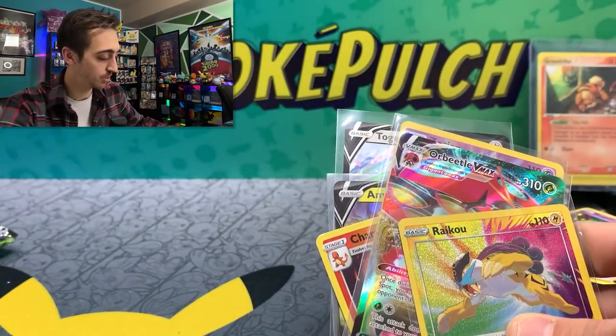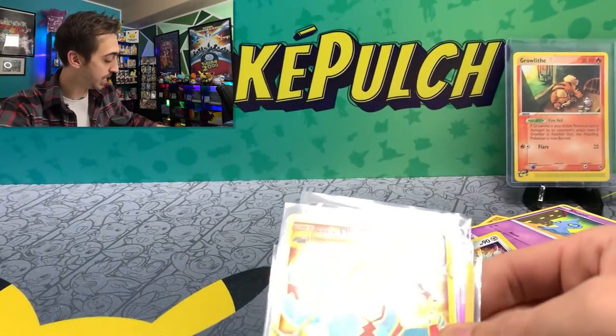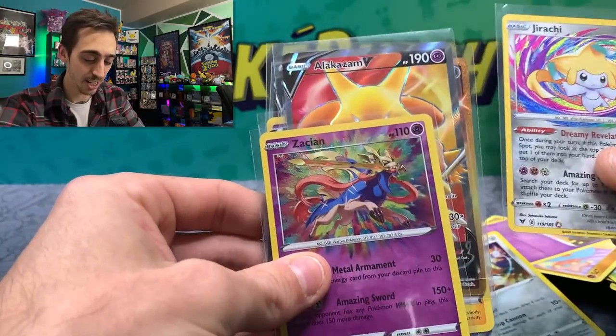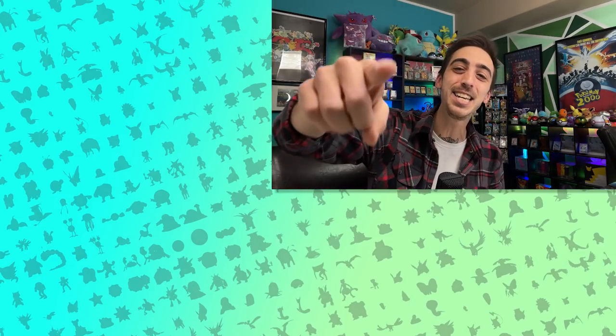Here's just a few of them: we had the awesome Galarian Obstagoon gold shiny, and we hit the full art Alakazam V. We hit the Jirachi Amazing Rare and the Zacian Amazing Rare. And that was a blast. As always, if you enjoyed this video, drop a like, drop a sub. I post a new one every Wednesday and every Saturday. But until then, be safe, have fun, keep collecting, and I will see you guys in the next videos.